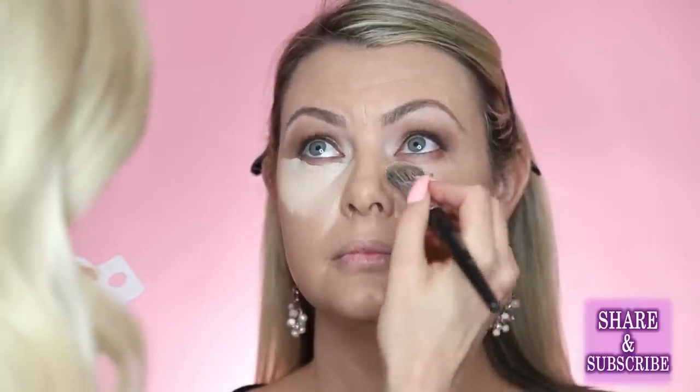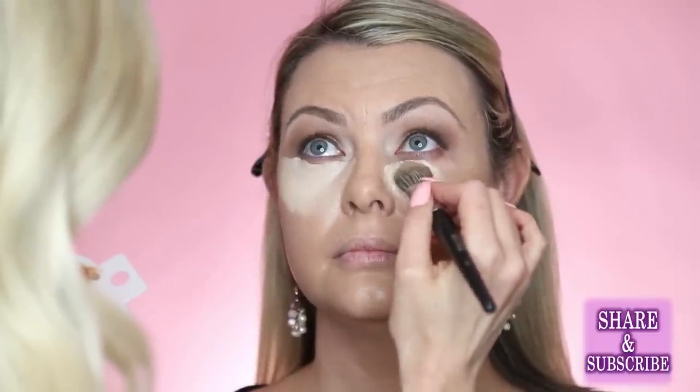For eyeliner, you usually want a more blended line rather than a thick obvious one. Liquid liner leaves a hard line, so use it for a harsh wing or precise look. For something more smudgy and blended, use a gel or pencil. Julie uses liquid liner sometimes but keeps the line really thin so it just looks like darkened lashes rather than a bold line.